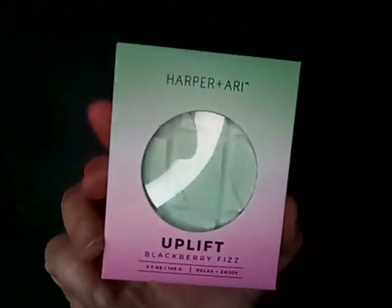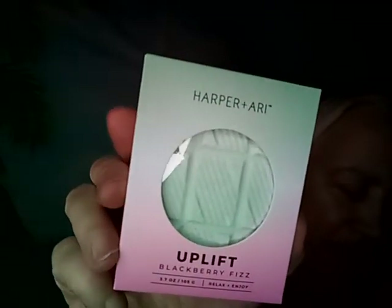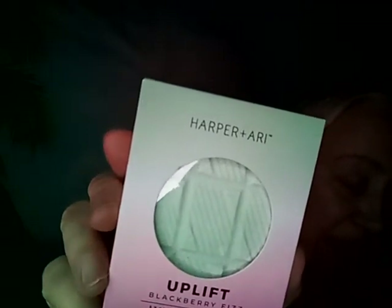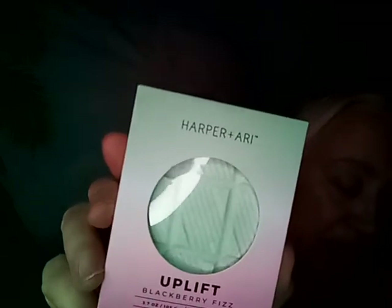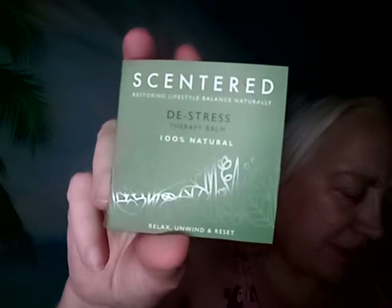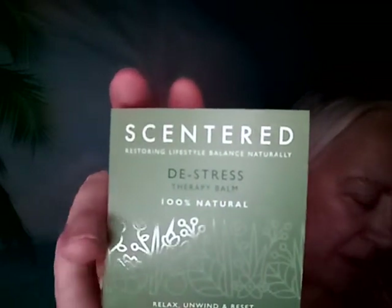Then we got a Harper and Arry blackberry fizz bar bath bomb — this is half the size of a full size, so the full size is ten dollars, which means this is about five. It's not bad; it smells really nice.